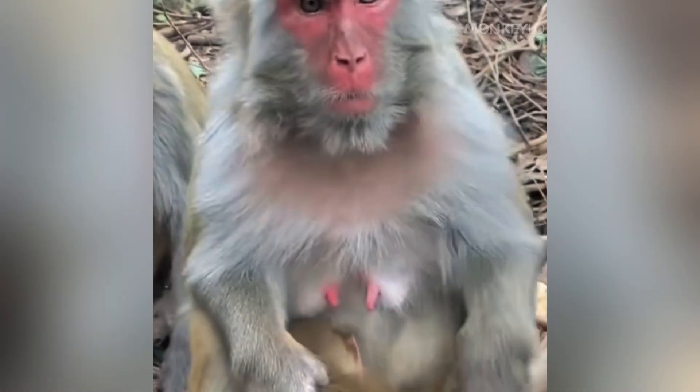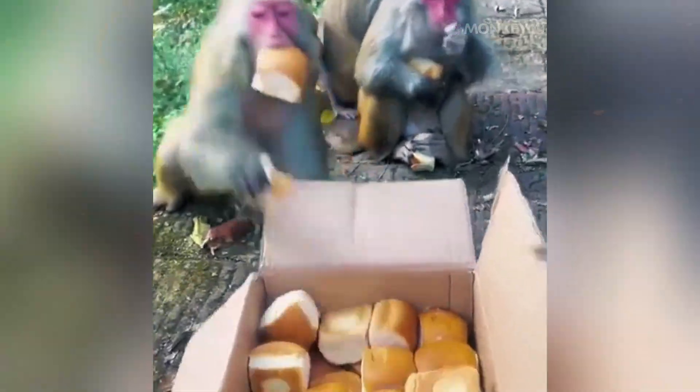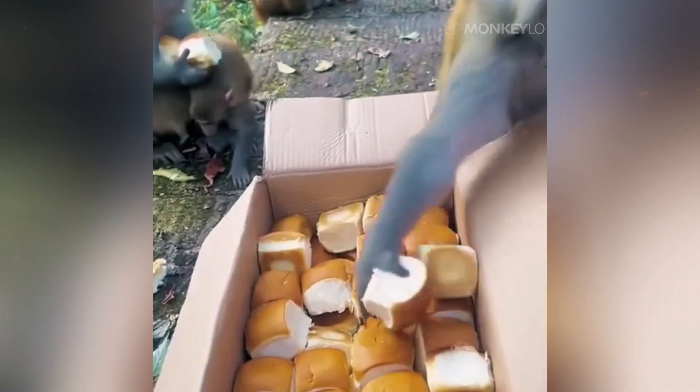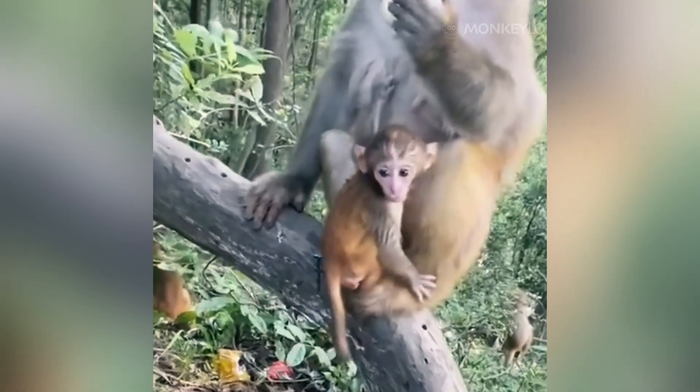You have two choices. You can sit there and eat slowly, enjoying every bite while risking your life. Or, you can find a way to take the food with you. Now imagine you do not have any pockets, a backpack, or a bag. Where do you put the food? If you are a monkey, the answer is right on your face.